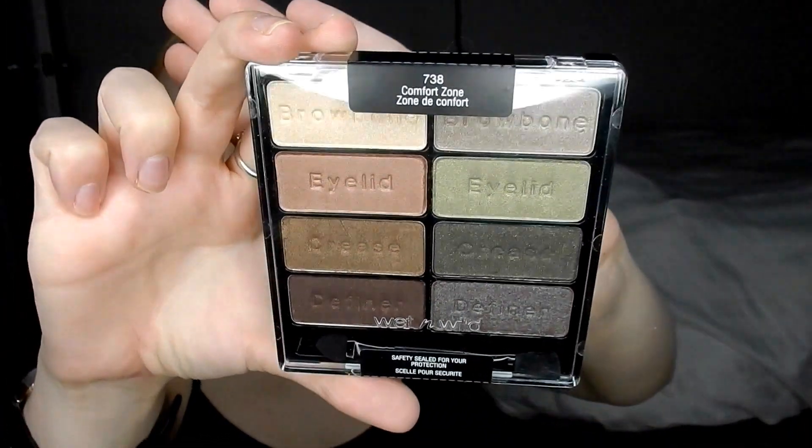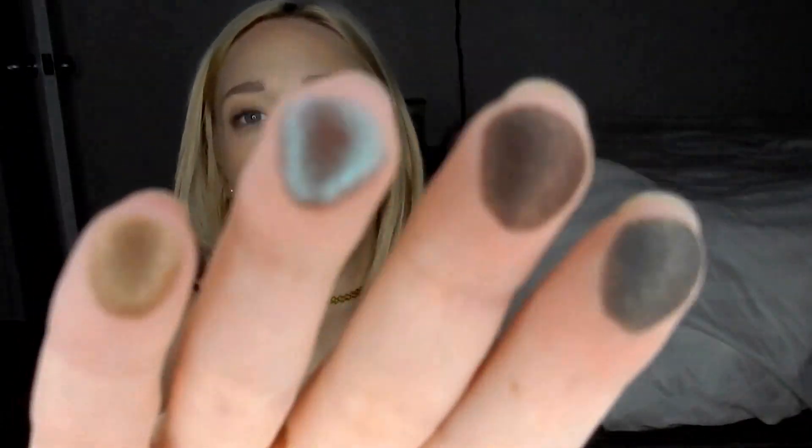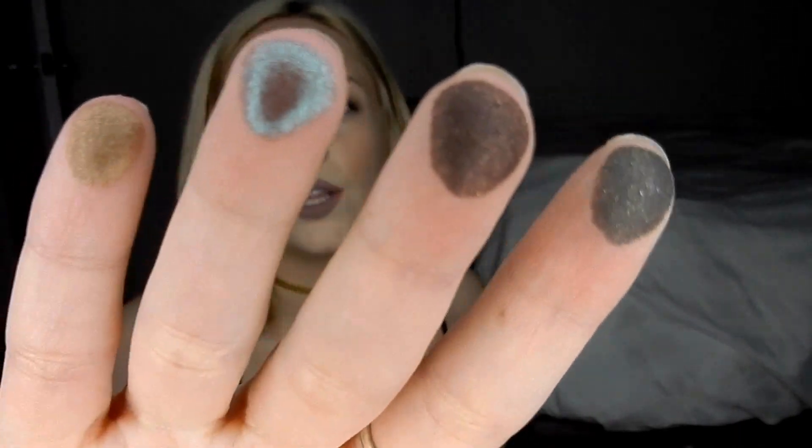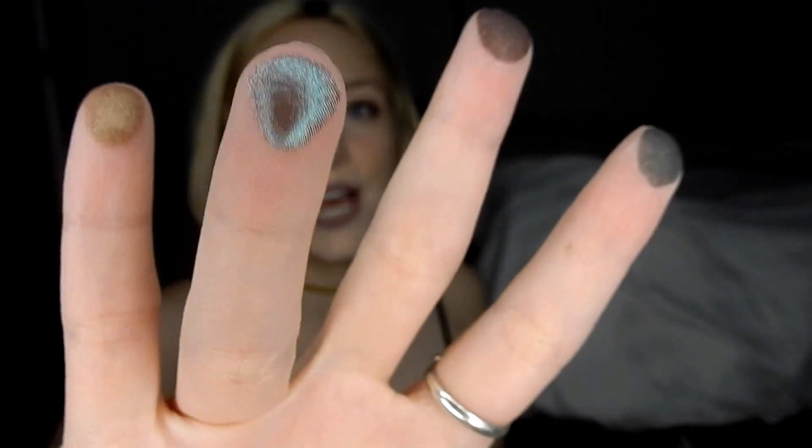Moving onto the drugstore stuff, I picked up this Wet n Wild Color Icon Eyeshadow Palette, which I think people have talked about for a really long time. It has some really nice neutral-y colors. Let's swatch a couple right now — look at how beautiful those are! Oh my God, they are so, so pigmented. Look at that beautiful iridescent. And that's just the bottom ones. $4.99 well spent.